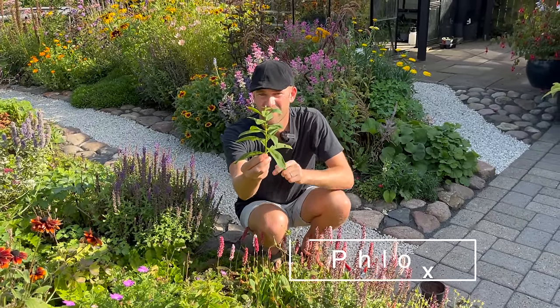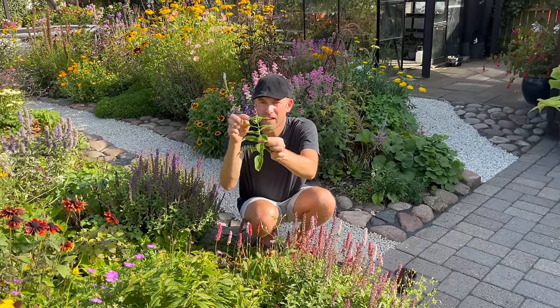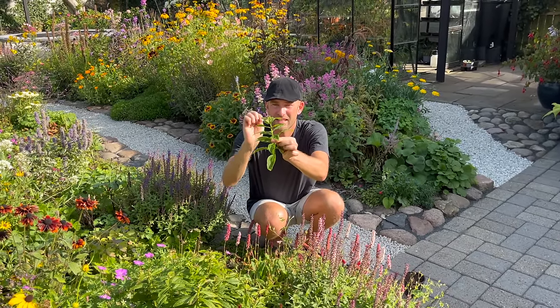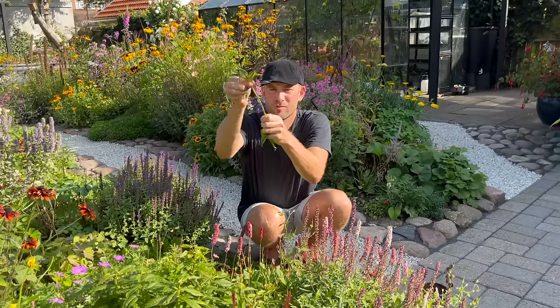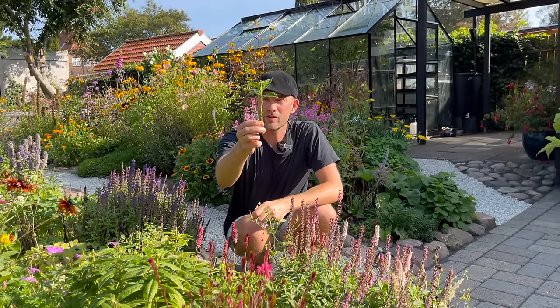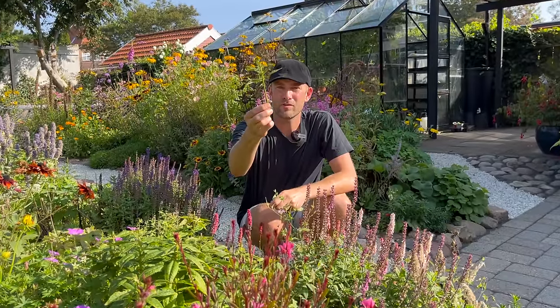Phlox is also really easy to propagate by cutting here in autumn. Just remove the top if it has any dead flowers, and most of the leaves — just pull them off like that. Place it in a pot with dirt, water it, keep it wet, and place it in the greenhouse or somewhere shady.